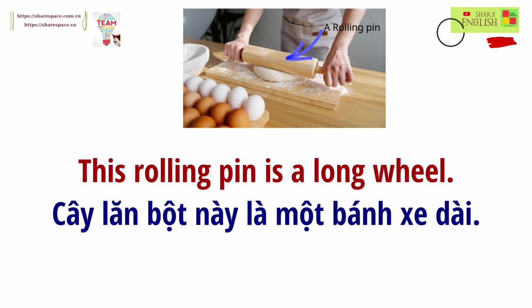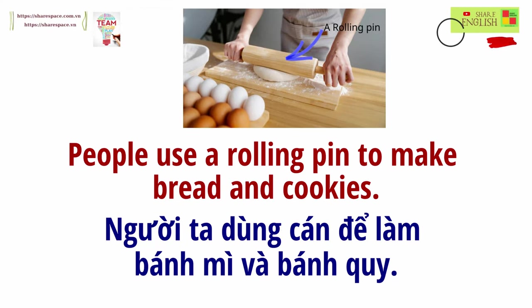This rolling pin is a long wheel. People use a rolling pin to make bread and cookies.